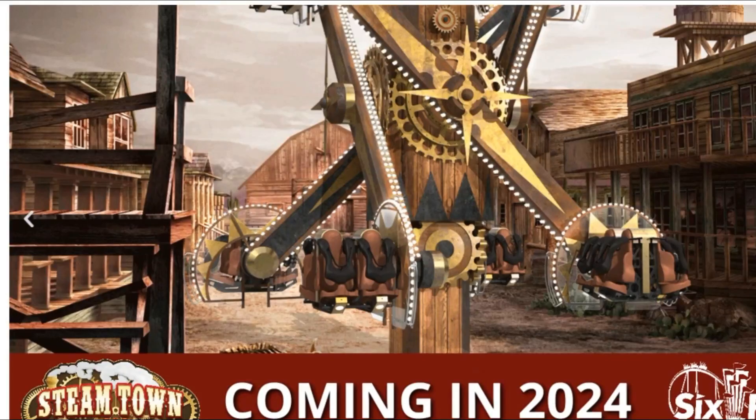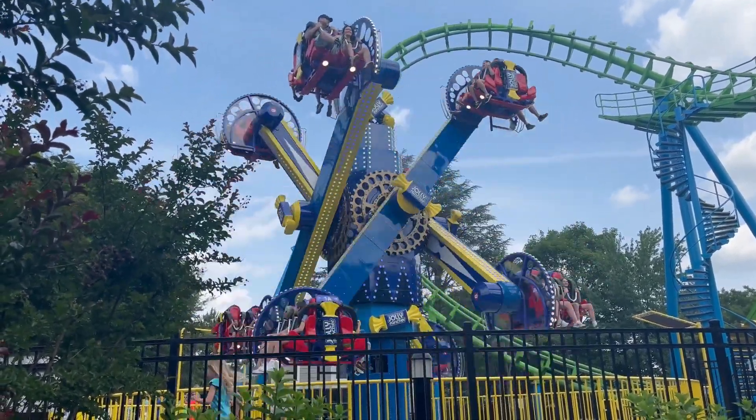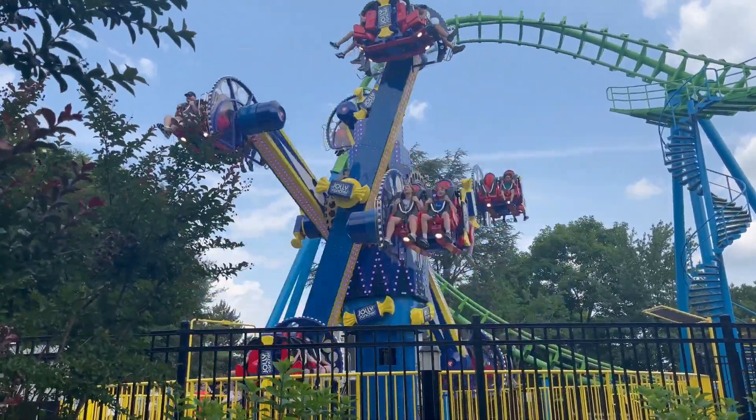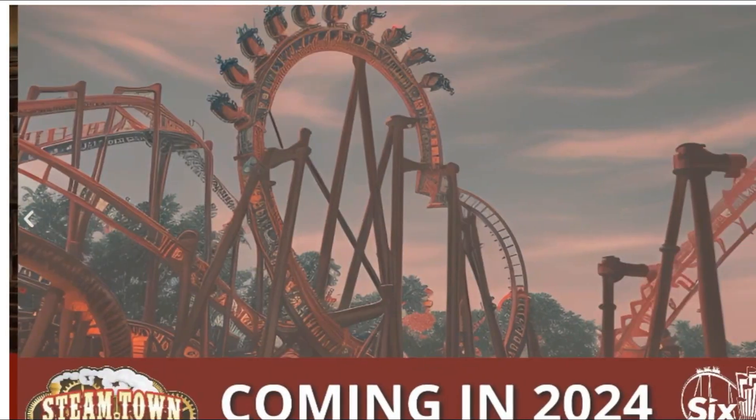In addition, the Rapids rides and Dodgems are getting upgraded, and a new Zamperla Nebulas is being added to fit the steampunk theme. While these rides aren't fantastic, they are definitely visually appealing. Based on the videos, this area looked like the worst area in the park — it was dated and felt run down. Retheming and upgrading the rides in this area will be a massive improvement for Six Flags America, and I hope the chain continues to do this with other parks.